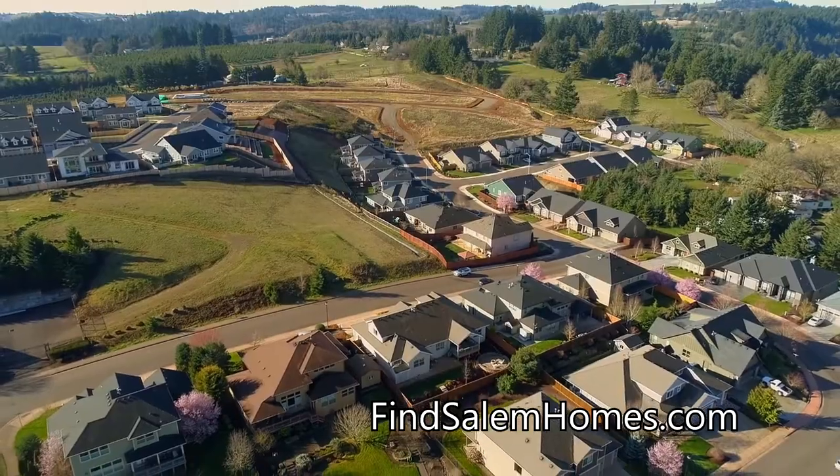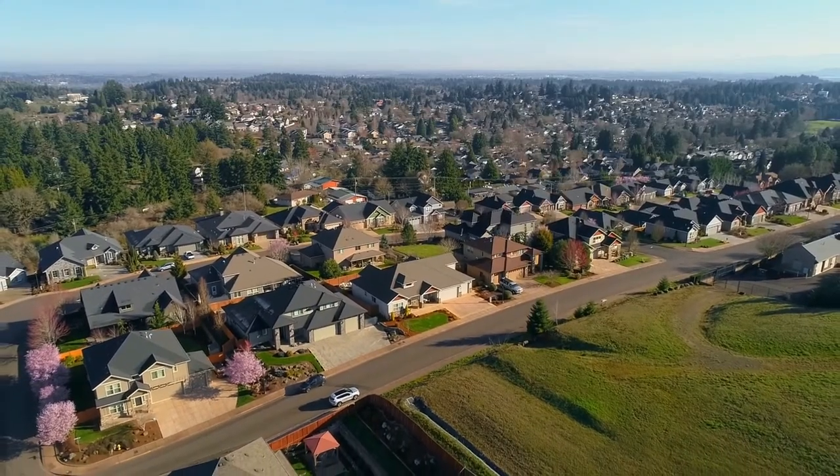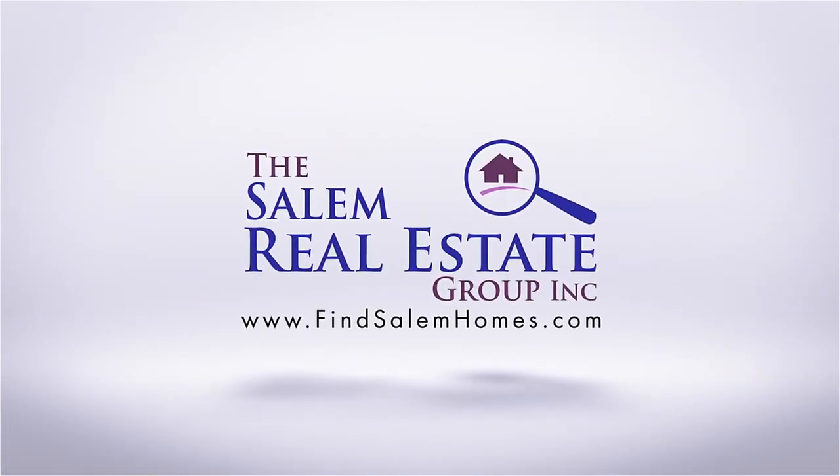A gorgeous home in a sought-after neighborhood. It's all here ready for you to call home. For more information or to schedule your own personal tour, please contact Dewey Witton with the Salem Real Estate Group at 503-949-3623.